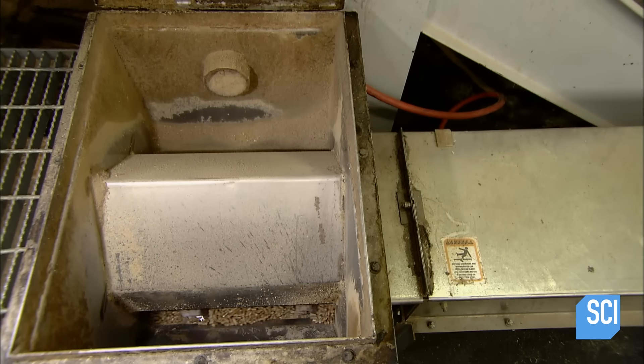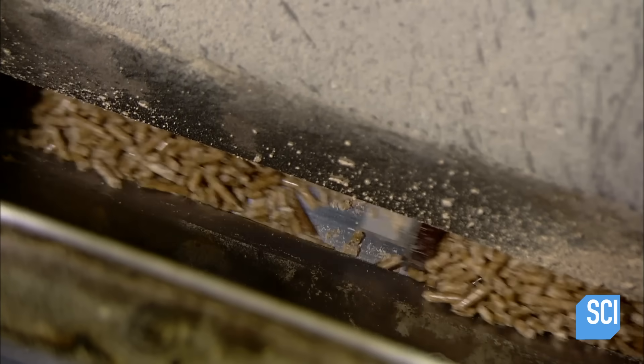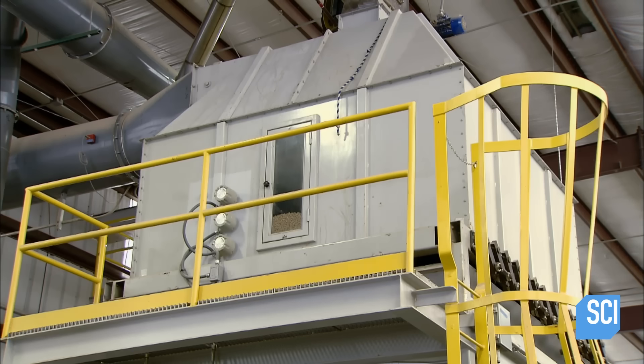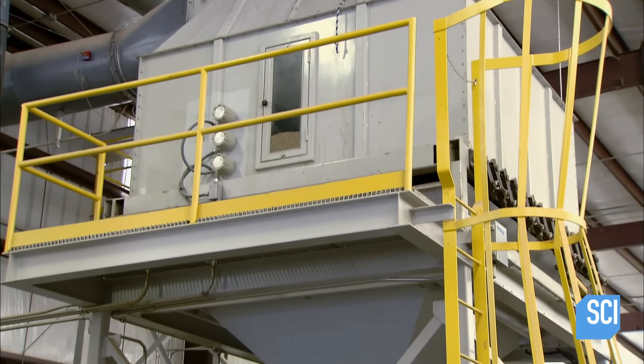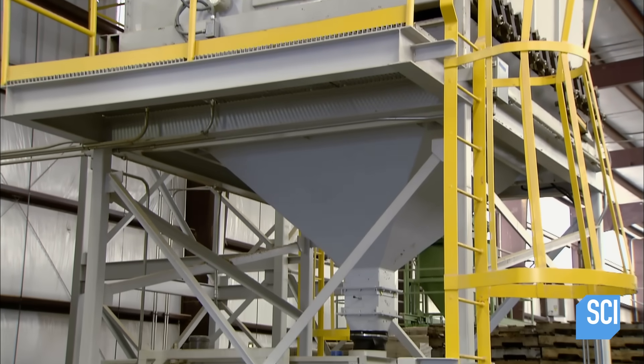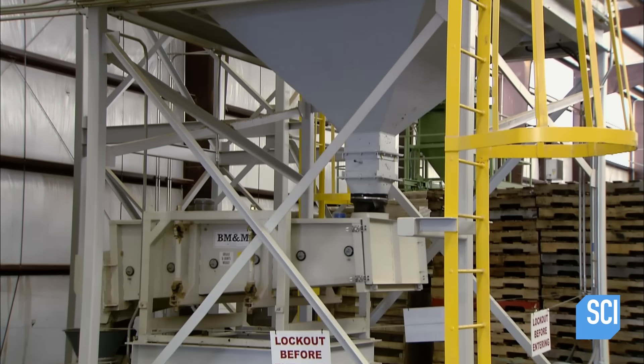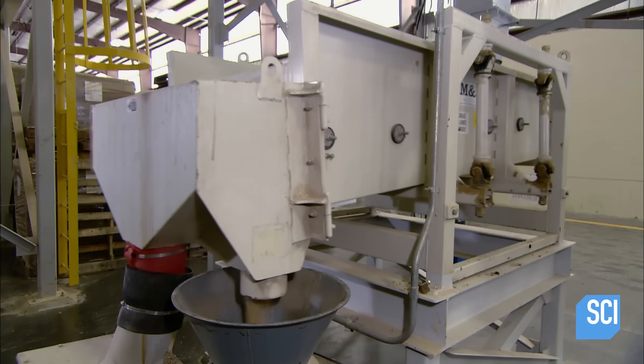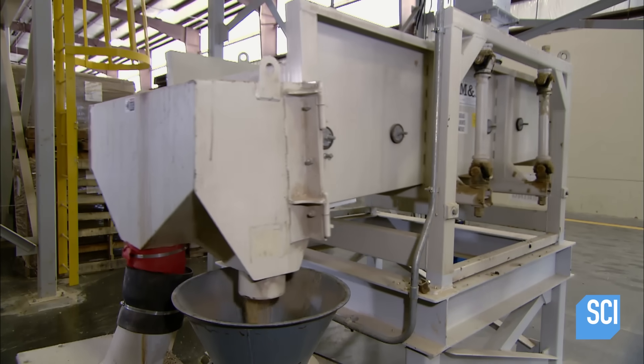The pellets are still quite warm and sticky, so they clump together. The solution is about 15 minutes in a cooler, where room temperature air blows through the pellets, cooling and drying the tacky lignin so the pellets separate from each other.